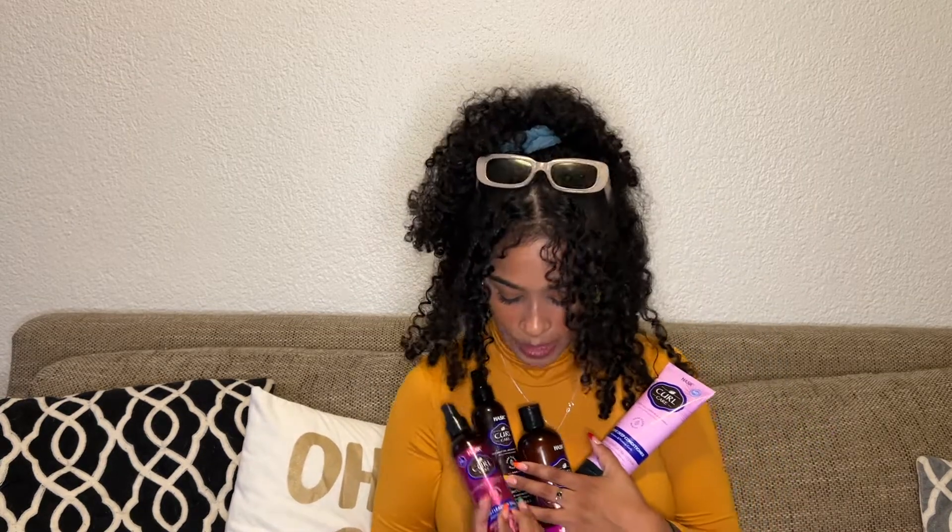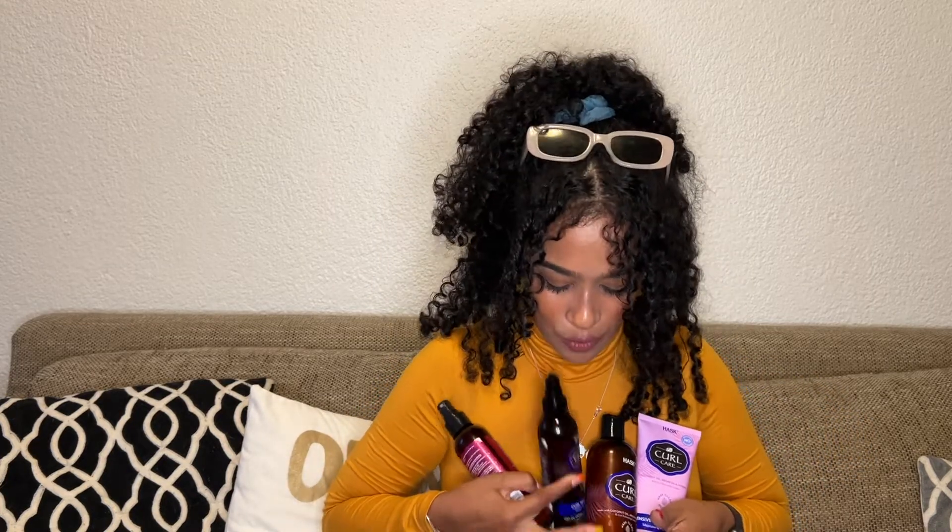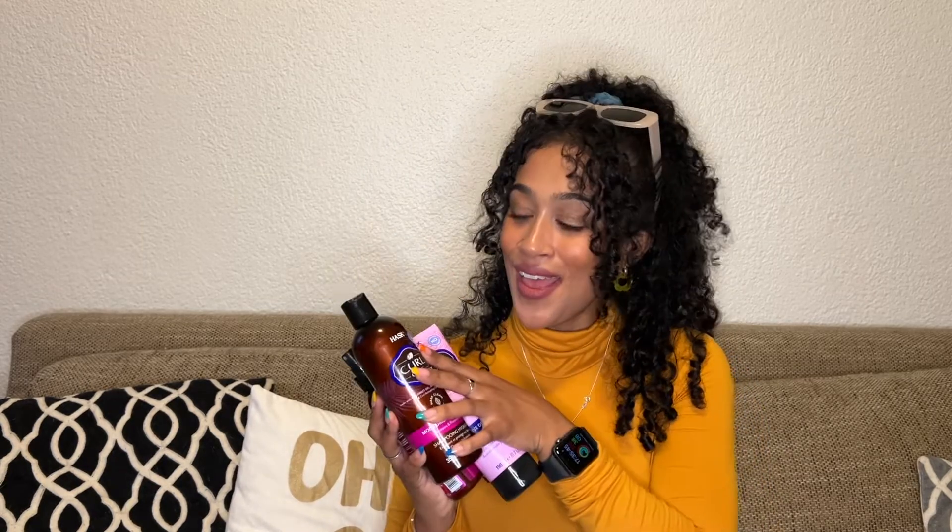As you can probably figure out from this video, I am obsessed with this range — HASK can really do no wrong in my eyes. Go to your nearest Clicks or wherever you shop and get your HASK Curl Care products. If you try this range or you have tried it, please let me know in the comments — let me know your curl type and if it worked for you. Thank you so much for watching, give me a thumbs up, subscribe, and I'll see you in my next video!